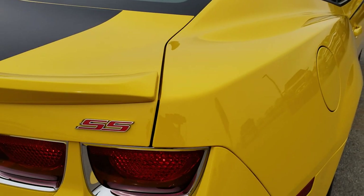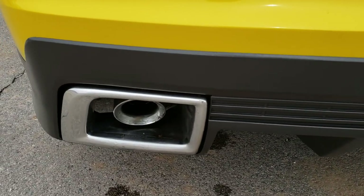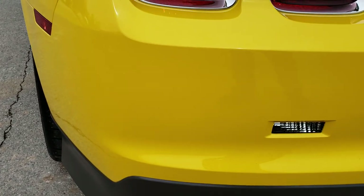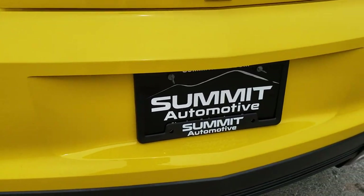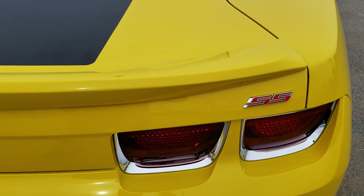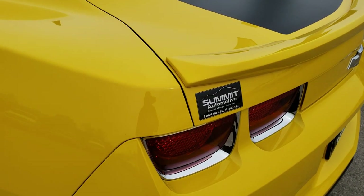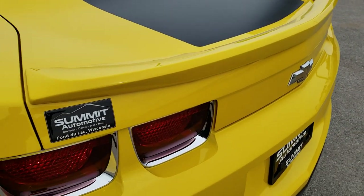As we come around to the back, you get the chrome outlets and the chrome-tipped exhaust. The rear bumper is in excellent condition — didn't see any dents or dings on that. The rear decal on the back trunk is in nice shape, and I didn't see any dents or dings on the trunk.